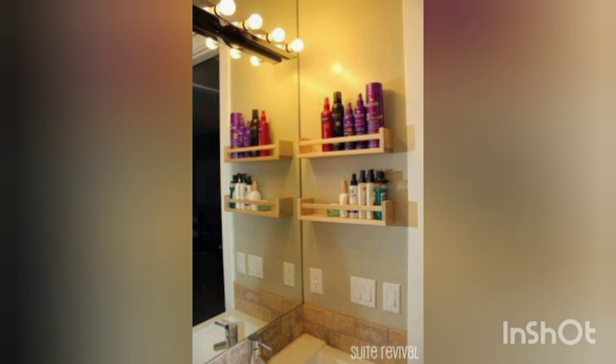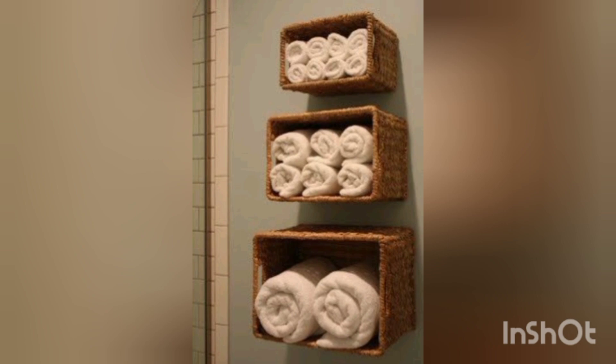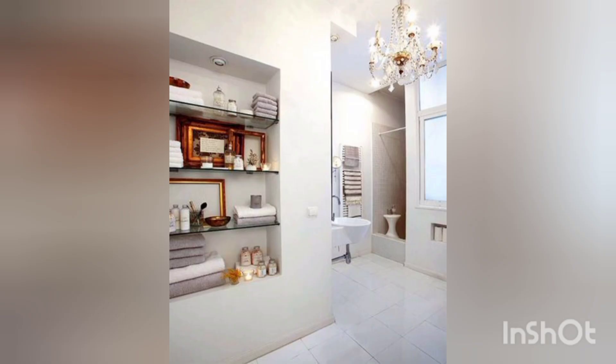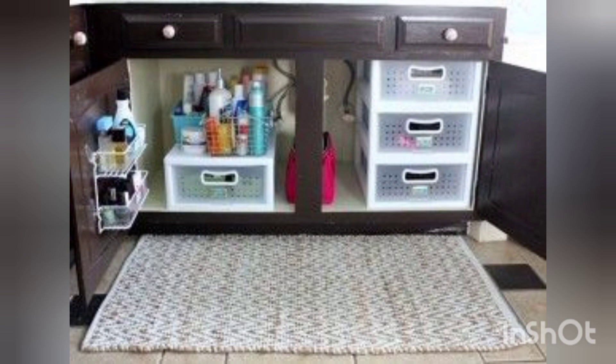You can invest in affordable baskets or bins to corral your toiletries. They come in various sizes and styles, making it easy to find options that fit your budget and aesthetics. Use them to group similar items together, keeping everything neat and easily accessible.